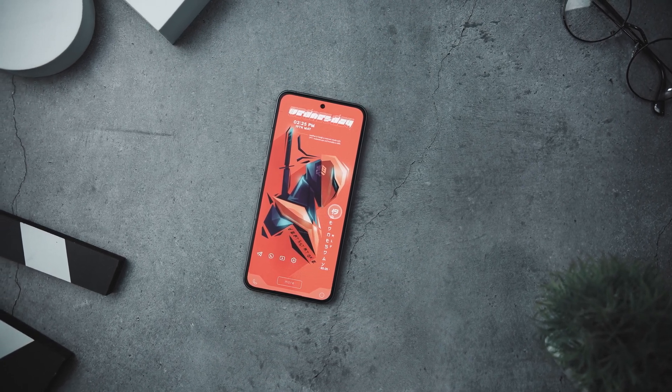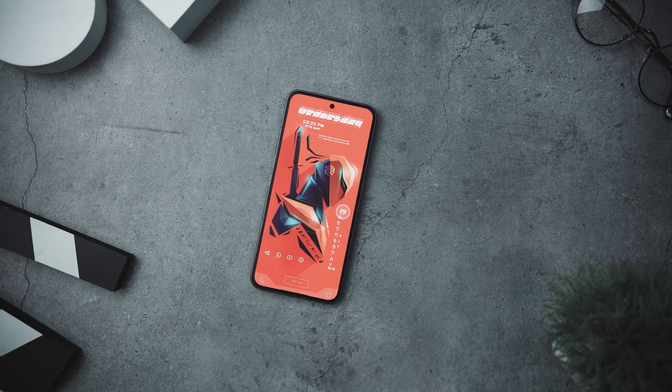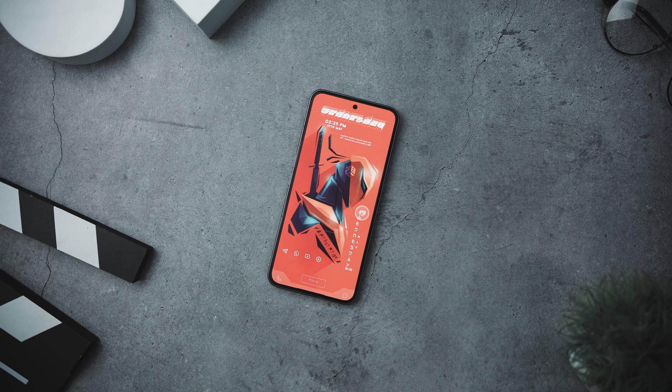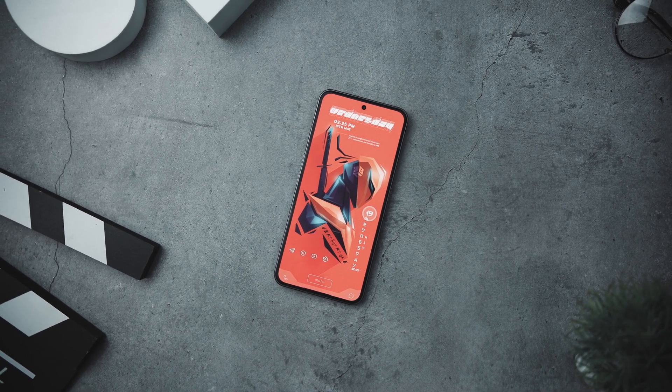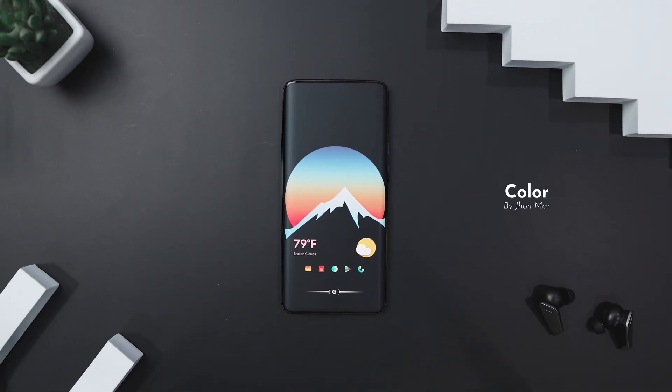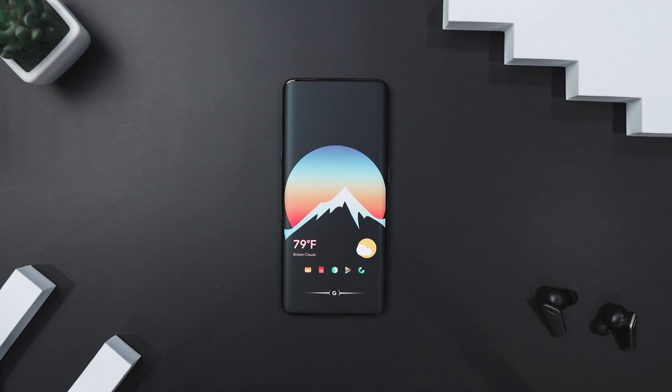It is a prime example of thoughtful design. The captivating wallpaper, well-chosen widgets, and versatile icon pack come together harmoniously to create a home screen setup that is nothing short of exceptional. Now, if you are looking for a minimalistic yet eye-catching home screen setup, then this amazing setup called Color by John Murr perfectly blends simplicity and vibrancy.